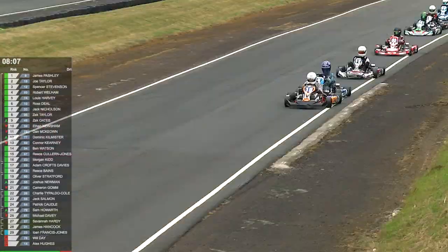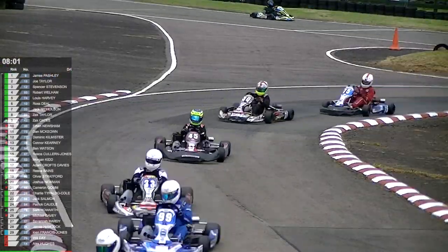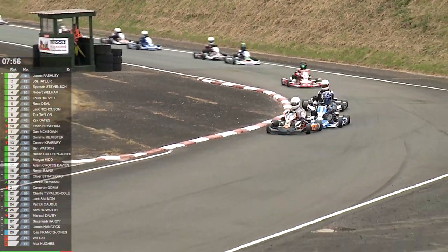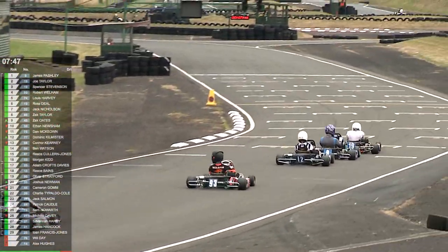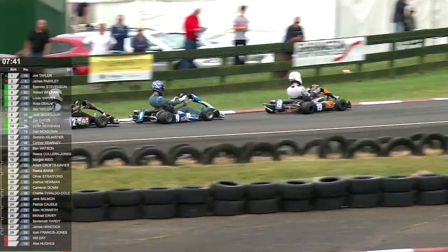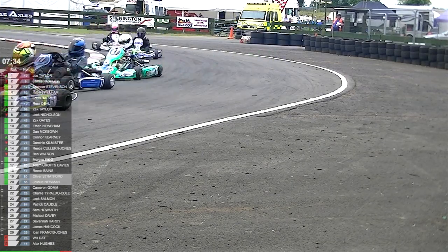We'll wonder if he'll be shining by the end of this one! Down towards the Bruno chicane and there's a new leader — Joe Taylor has made his way through into the lead past James Pashley. So now Stevenson has a chance to close in; Rob Wellham in fourth, then Harvey, Deal, Nicholson, Taylor, Oates and Newsham. Great battles all the way through this field. Pashley is not going to be content to sit in second for long, especially with a very feisty Spencer Stevenson breathing down his neck. Stevenson dives for the inside at Cafe and he's into second position — good move.